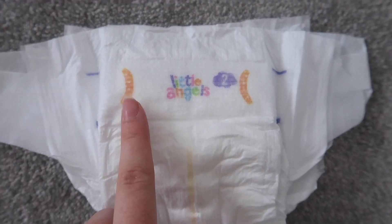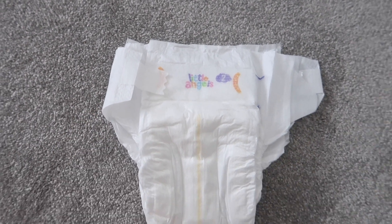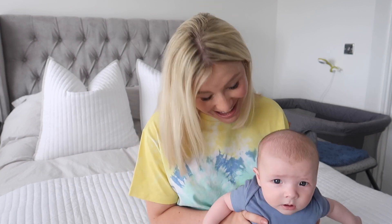My last hack — the one I cannot believe I had two children without knowing — is the nappy size indicator. Have a look at this nappy: there are two little indicator lines on it. When you do your baby's nappy up, the elastic sticky bit should be able to reach those lines. If it cannot reach the line, your baby needs to go up a size. Mind blown! I checked Cooper's and he can reach the line comfortably, but if yours doesn't, that nappy does not fit.